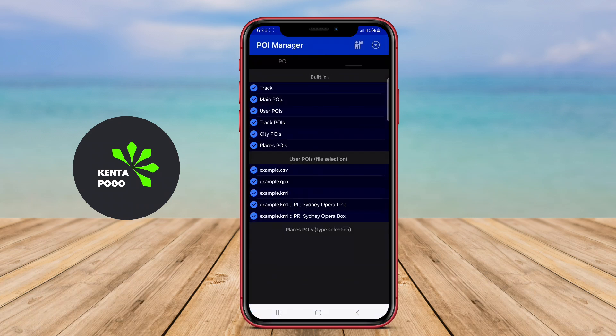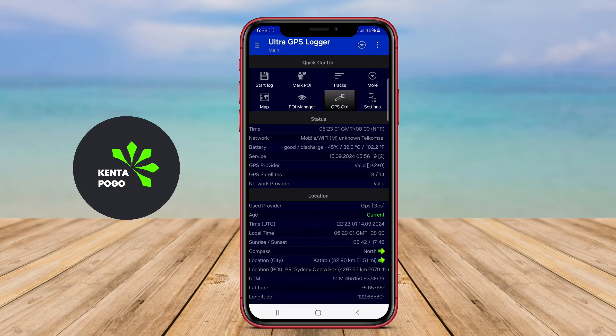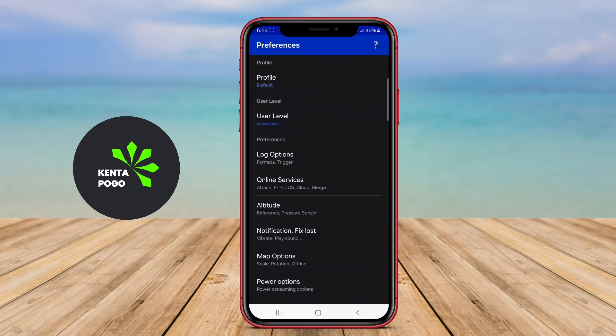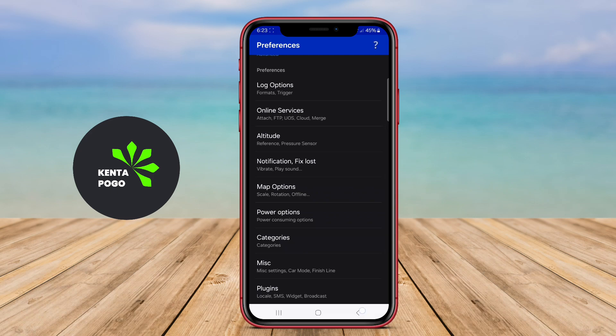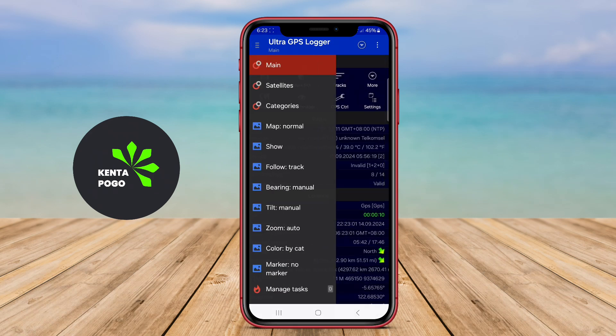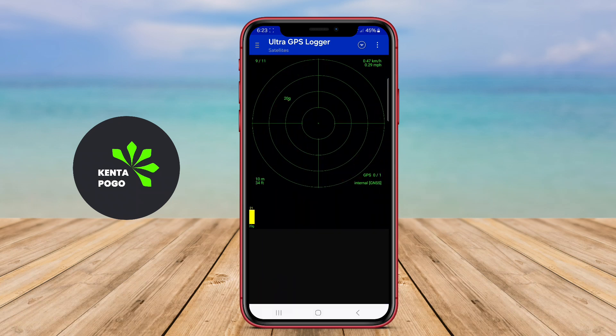The app features customizable settings for logging intervals and data types, making it suitable for various activities like hiking, biking, or geocaching. Users can view their tracks on a map, analyze their routes, and export data in different formats for further analysis.